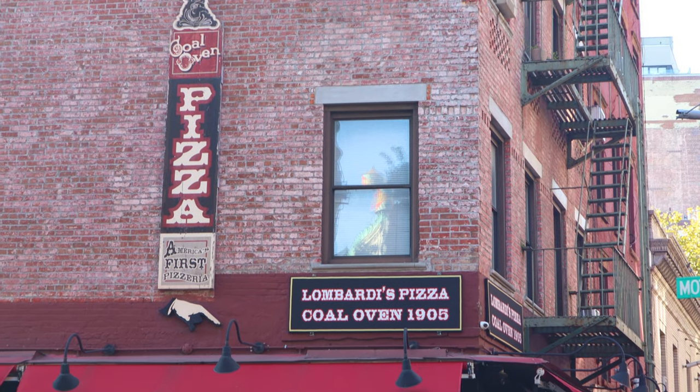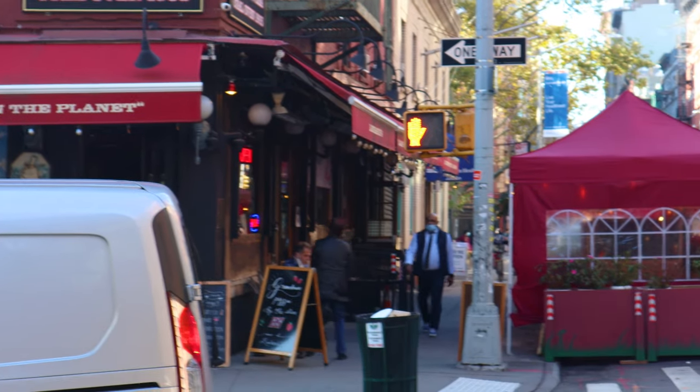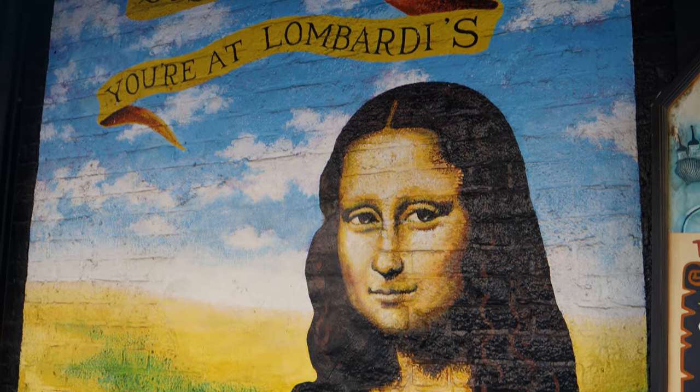I just had an incredible lunch at America's first pizzeria, Lombardi's, since 1905 right here in New York City. God I love this town. Located in Nolita of Manhattan is the original Lombardi's. Not only is the establishment significant for being America's first pizza restaurant, it also serves some of the nation's best pizza.